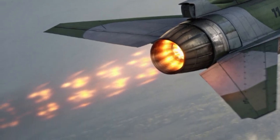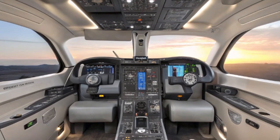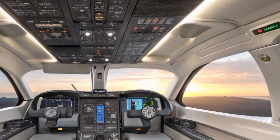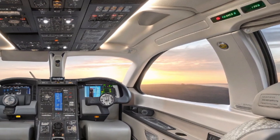By balancing destructive power with surgical accuracy, the Spike LR reflects the Israeli philosophy of fighting smart, not just fighting hard. The 2026 iteration of this missile also incorporates digital connectivity, linking it seamlessly with command and control networks.